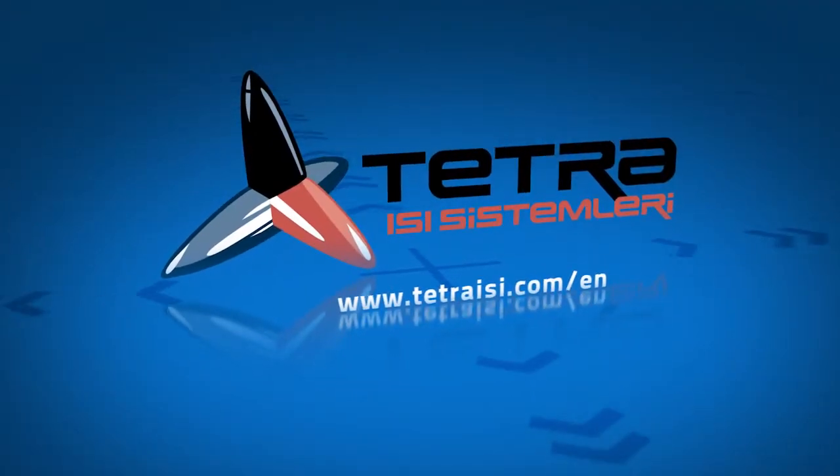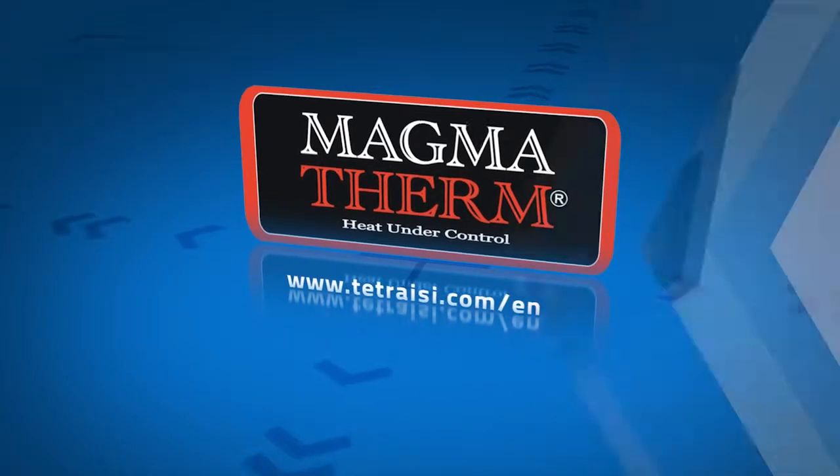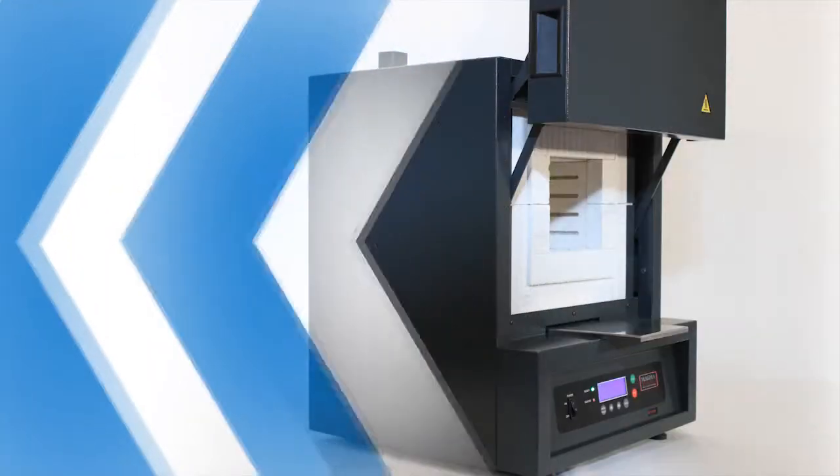Tetra Isisist Emlera is the manufacturer of MagmaTherm high temperature furnaces. MagmaTherm furnaces are known for their unique design, high quality components and advanced PID control features.